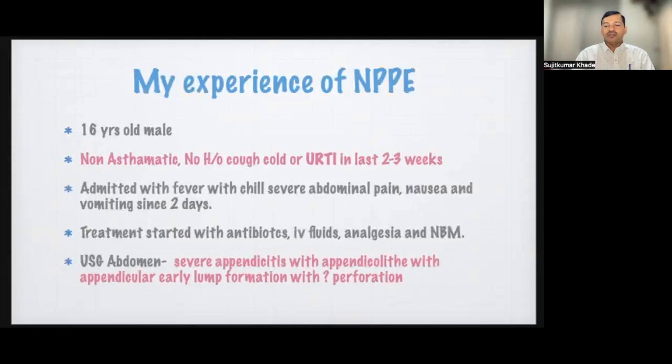Presenting a case of negative pressure pulmonary edema in a 16-year-old male: he is non-asthmatic with no history of cough or upper respiratory tract infection in the last two to three weeks. He was admitted with fever with chills, severe abdominal pain, nausea, and vomiting for two days. Treatment was started with antibiotics, IV fluids, and analgesia, and he was kept NBM. Ultrasound showed severe appendicitis with appendicolith and early appendicular lump formation with near perforation.